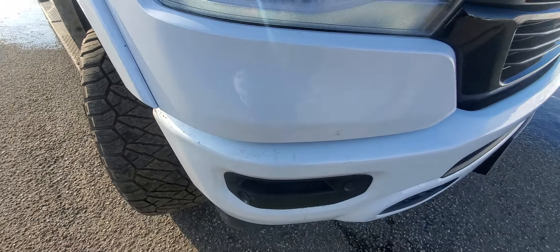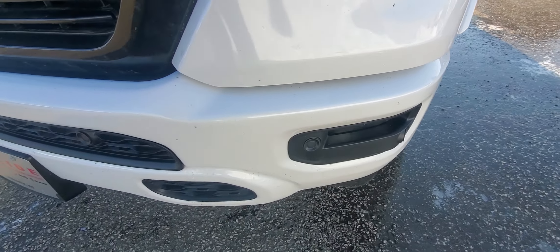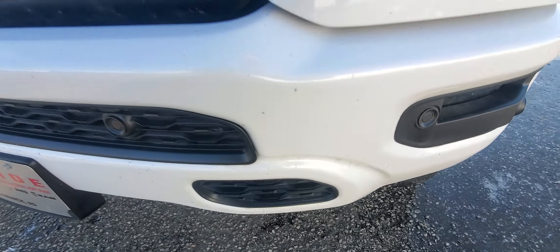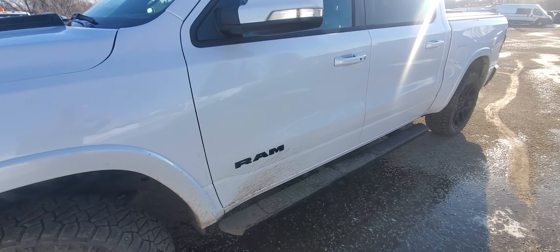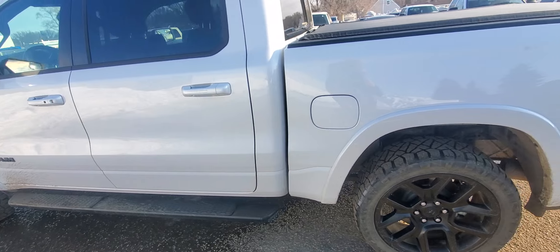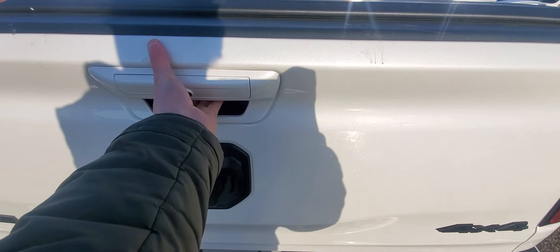Overall the truck is in really good shape. Like I said, it still has to be detailed. I found maybe a little tiny rock chip — actually that was just mud. It is getting a new windshield, so just keep that in mind. It passed inspection with flying colors.